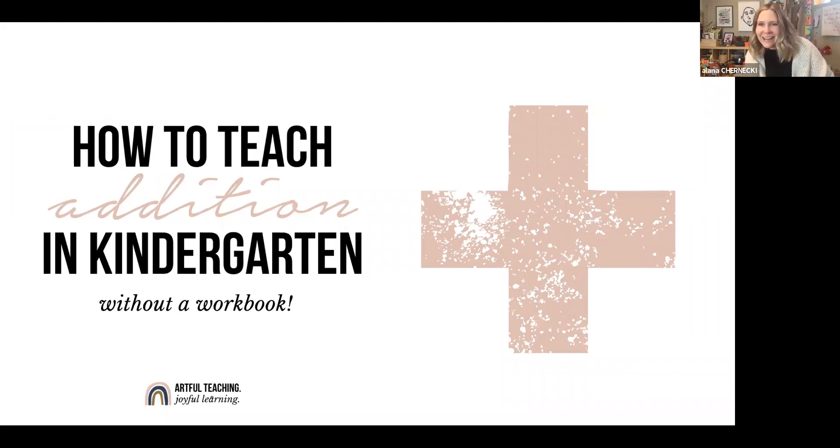Hello and welcome to Artful Teaching Joyful Learning TV. My name is Alana and I help educators and homeschoolers teach with confidence, ease, and a splash of creativity so that their kids fall in love with learning.